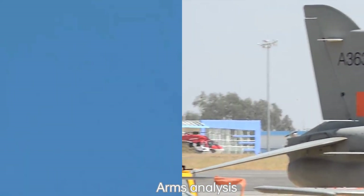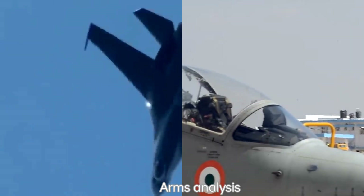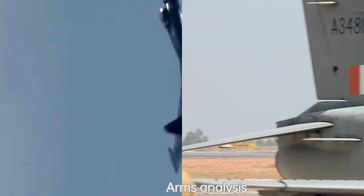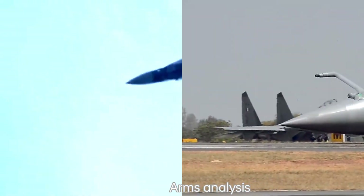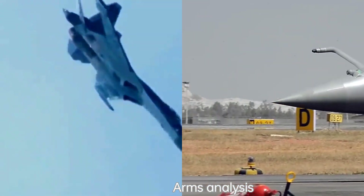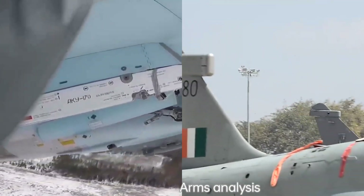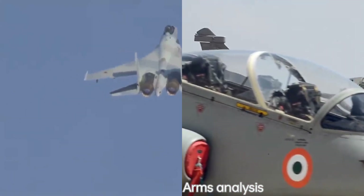Armament: both aircraft can carry a wide range of air-to-air and air-to-ground weapons. The Su-35 has a higher payload capacity, allowing it to carry a larger number of weapons. The Rafale, on the other hand, has a more integrated weapons system and is capable of carrying nuclear weapons.